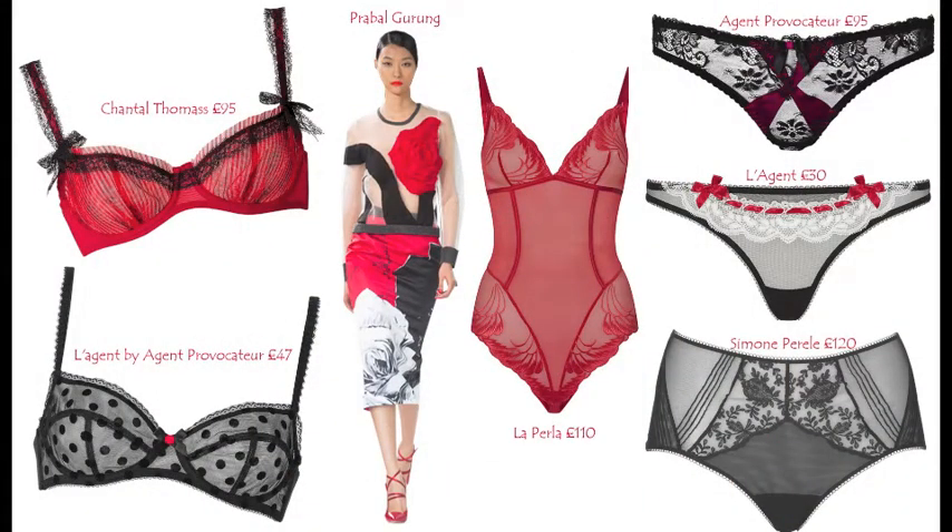When I really want to treat myself I always think of buying beautiful, feminine lingerie, and Valentine's Day is the perfect excuse. I have chosen for this year's Valentine's lingerie beautiful pieces by Chantelle Thomas, L'Agent, Provocateur, La Perla, and Simon Terlet. These pieces are just beautiful and go with the Valentine's theme — you've got black, lace, and beautiful details with red. It's the perfect lingerie choice whether you want to treat yourself or have somebody treat you.